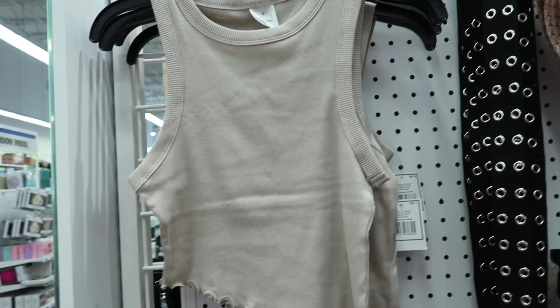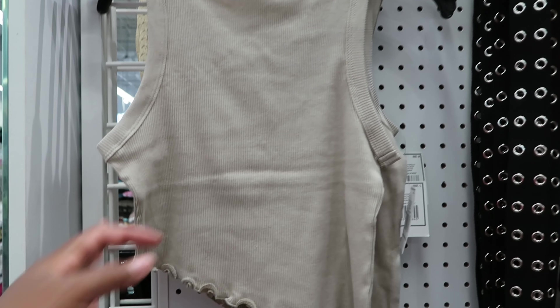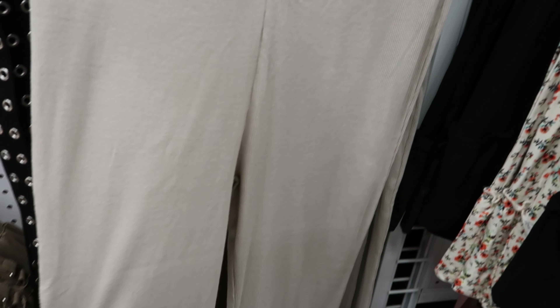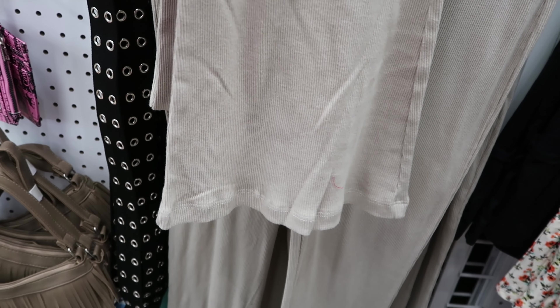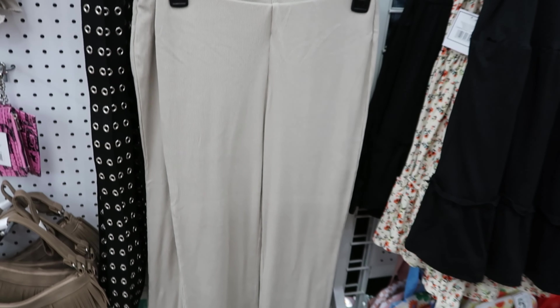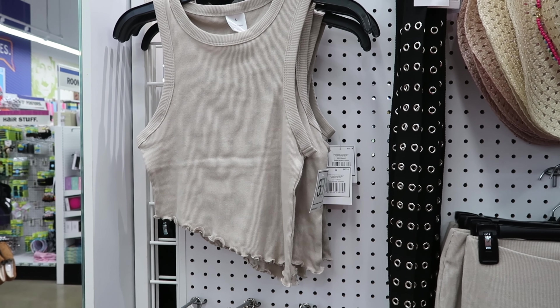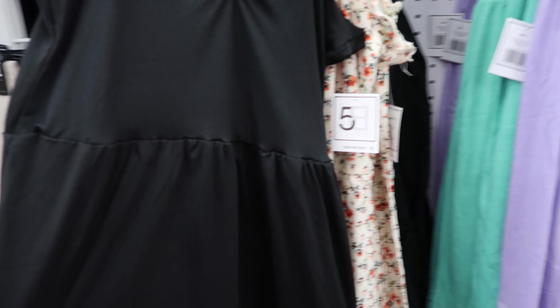Turning this way — I thought this asymmetrical shirt was really cute. This is five dollars. They have some pants you can get to go with it — wide leg, bell bottom, or flare, whatever you choose to call it. These are five dollars. I thought those pants went really well with that top; I really like that top.